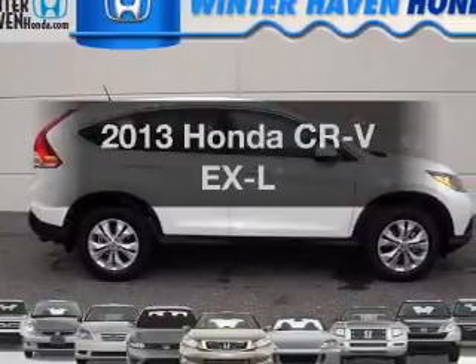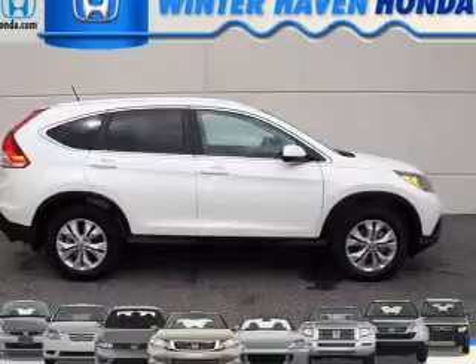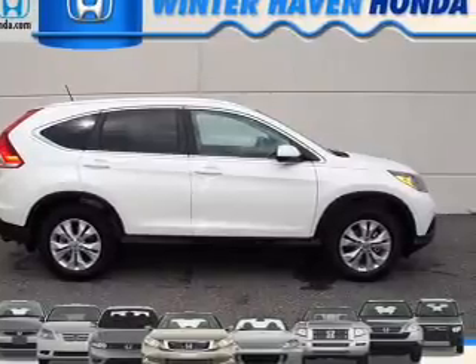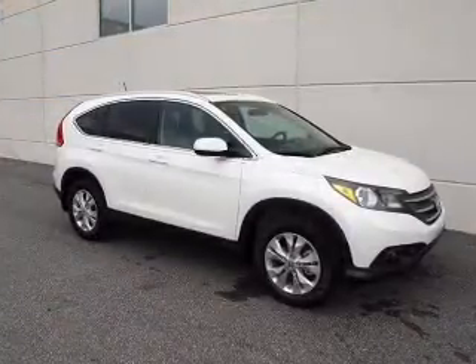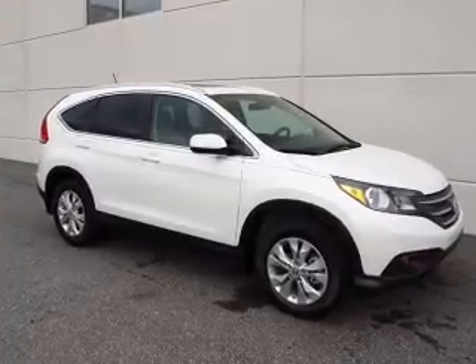Check out this 2013 Honda CR-V — everything you need under one roof with this great vehicle. With an efficient four-cylinder engine, the powertrain includes front-wheel drive driven by a five-speed automatic transmission.